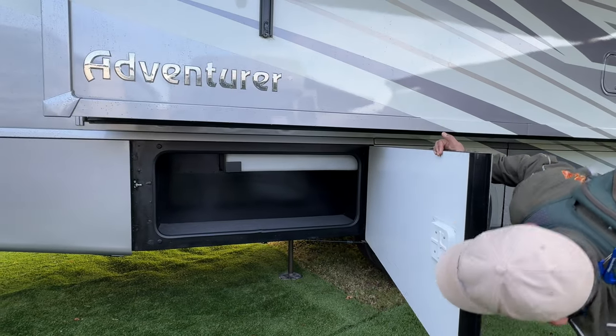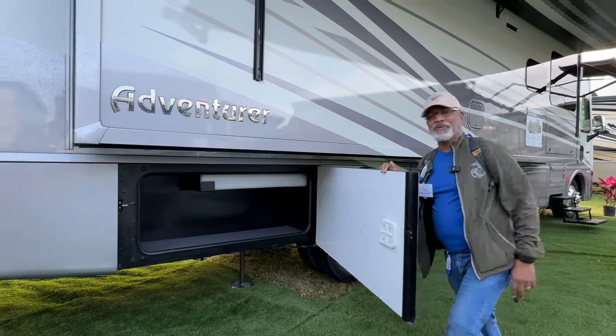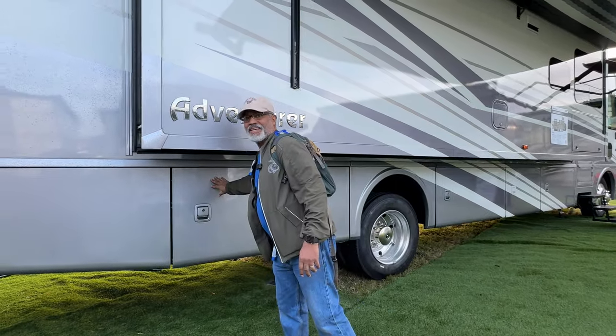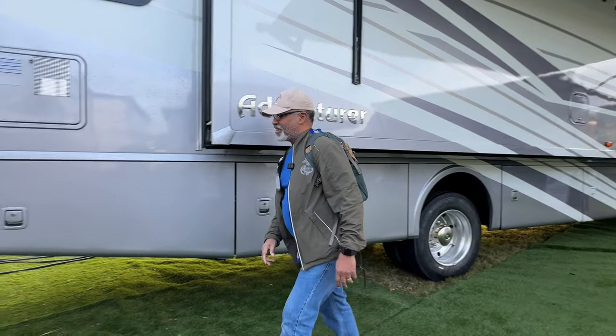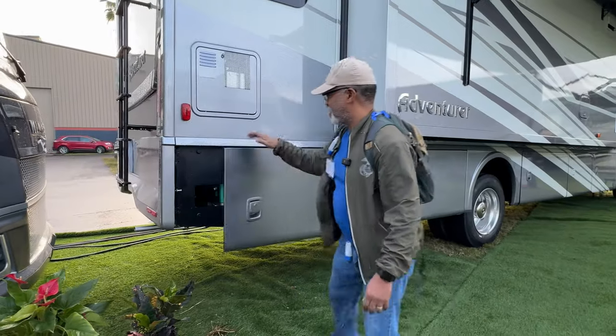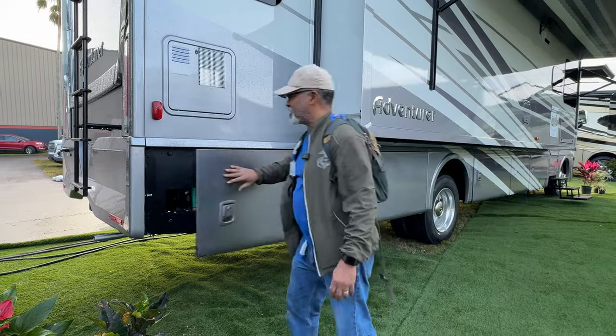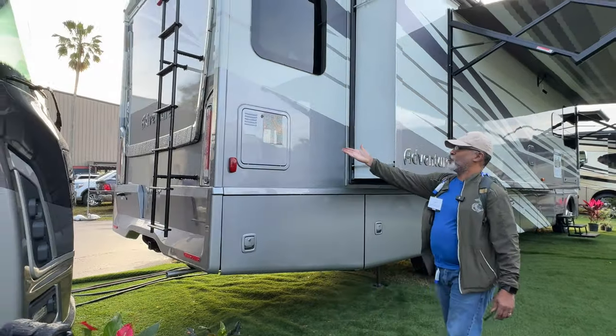There's one of your tanks. This has actually two gray tanks and two black tanks on board. That's a water tank — it holds 93 gallons of fresh water. And here is your generator, an Onan 5,500. And there's your water heater.